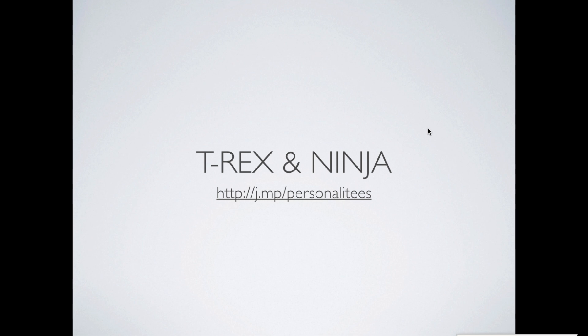Hi guys, this is Ron Blaise with Ninja Web Tools. I just want to go over the bonus we have for your purchase of the T-Rex system through our link, which is right here — this j.mp/personalities. The T-Rex system is the ultimate product personalization software that automatically generates and creates products for you, and I show that in a webinar. There's also a webinar on this page where you can see exactly what the software does.